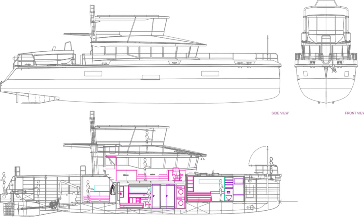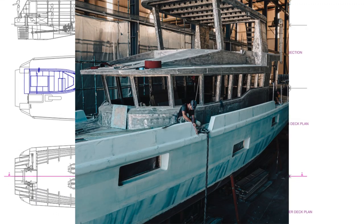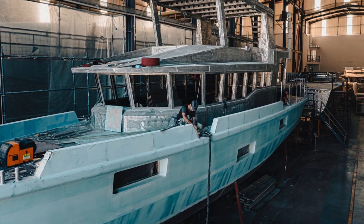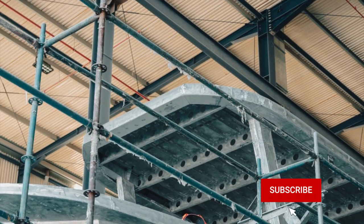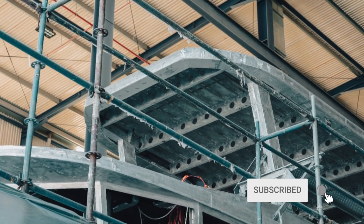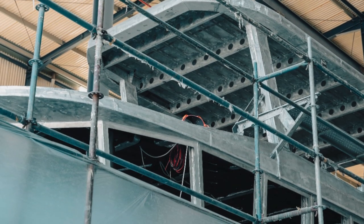Join me as we take a deep dive into this impressive vessel. Project Vanguard is the second long-range explorer yacht in a series of builds to a 78-foot design by Art Nautica. Built to UK MCA Category 0 unrestricted standard, she is capable of safe, long-range operation worldwide under most sea and weather conditions.